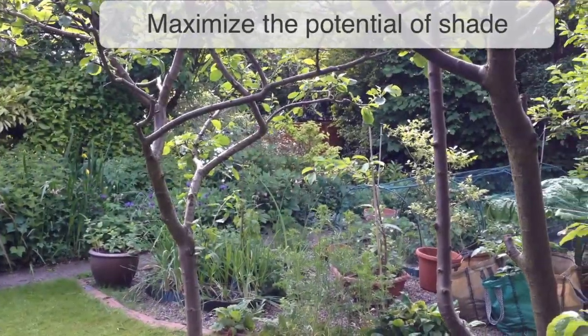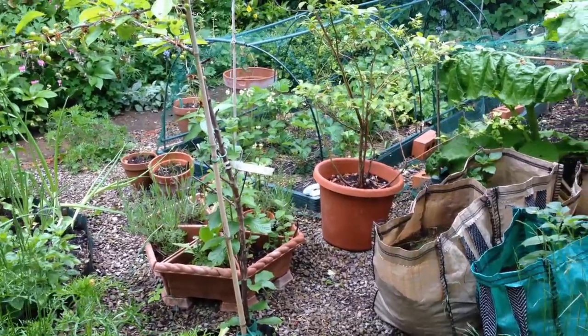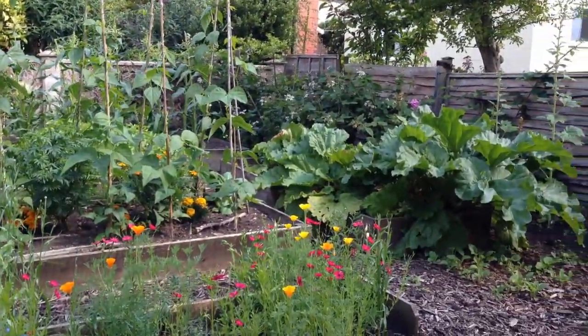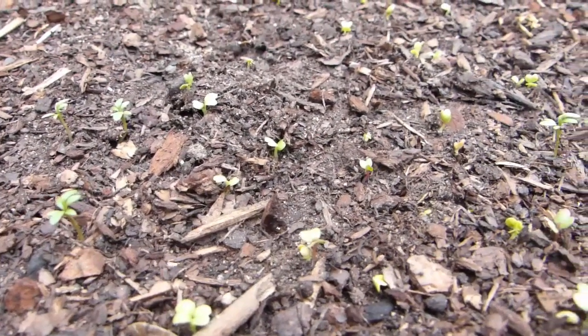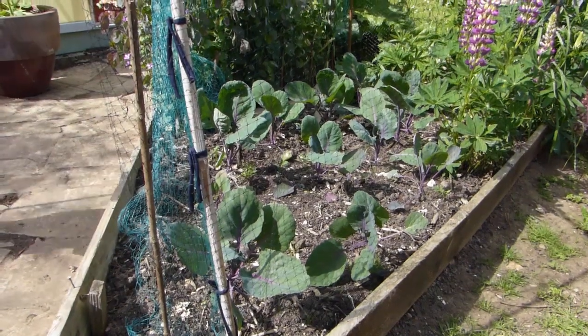Even shady gardens will normally receive at least a couple of hours sunshine a day. The secret to coping with shade is to make the most of these windows of direct sunlight. In most climates, seedlings need as much light as possible in order to start off strongly, so prioritise the sunniest parts of the garden for your seedlings.